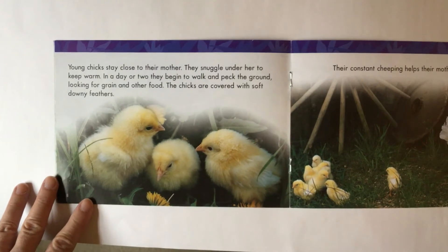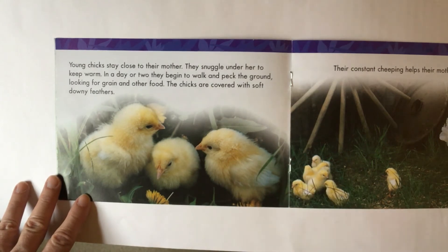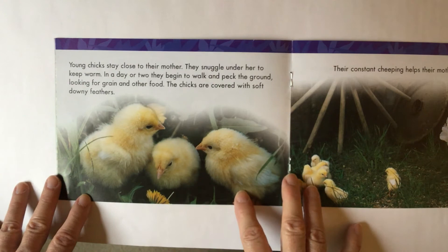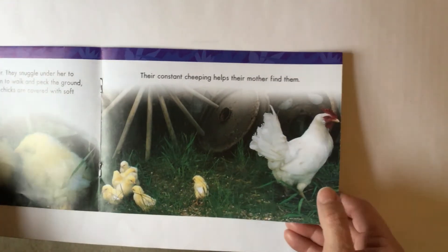Young chicks stay close to their mother. They snuggle under her to keep warm. In a day or two, they begin to walk and peck the ground, looking for grain and other food. The chicks are covered with soft, downy feathers. Their constant cheeping — or peeping — helps their mother find them.